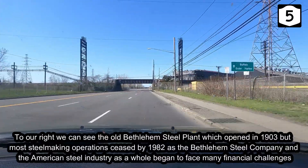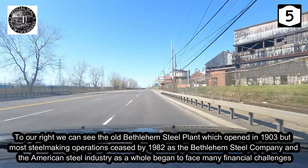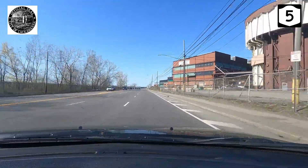To our right we can see the old Bethlehem Steel plant, which opened in 1903, but most steel making operations ceased by 1982 as the Bethlehem Steel Company and the American steel industry as a whole began to face many financial challenges.